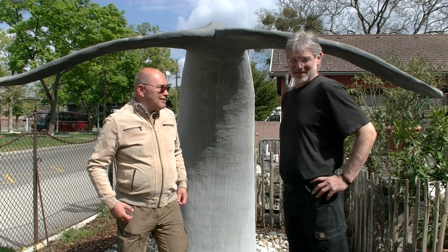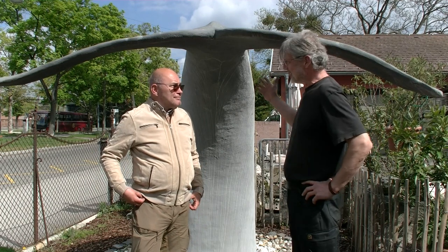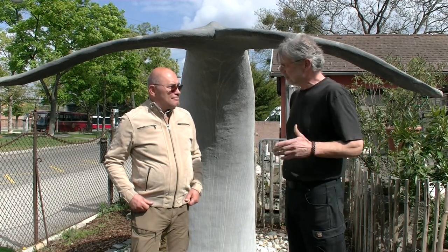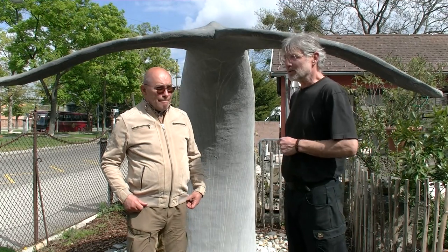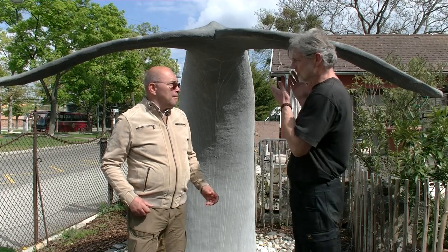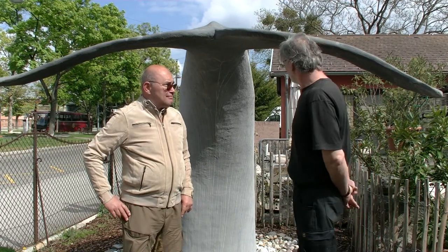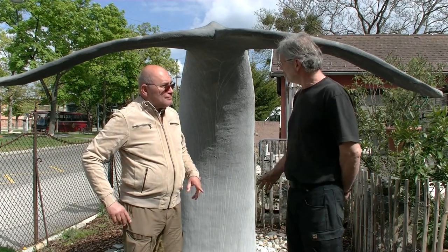Ich bin Bildhauer und sitze im Bezirk. Die Idee zum Alswal – so heißt nämlich dieses Tierchen – war im ersten Lockdown, als in Venedig die Delfine wieder aufgetaucht sind, weil das Wasser so sauber war, weil keine Kreuzfahrtschiffe mehr unterwegs waren. Und da habe ich mir gedacht, das lassen wir uns nicht gefallen. Bei uns kommt einfach was Ordentliches. Und das ist der Alswal. Geht der unten noch weiter? Man könnte es vermuten. Ich überlege auch, ob ich ihn irgendwann in der Nähe wieder auftauchen lasse.